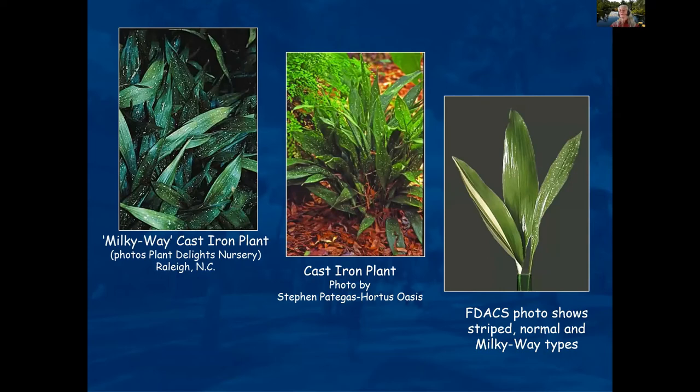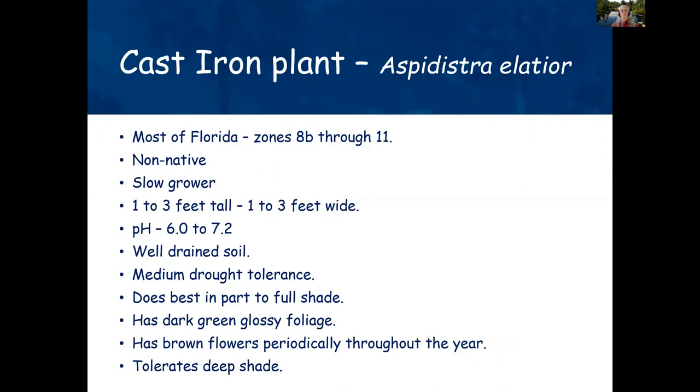The cast iron plant prefers shade and tolerates deep shade. There's variety in whether it's a spotted, striped, or solid color variety. It grows one to three feet tall.